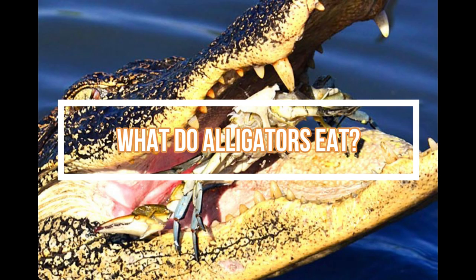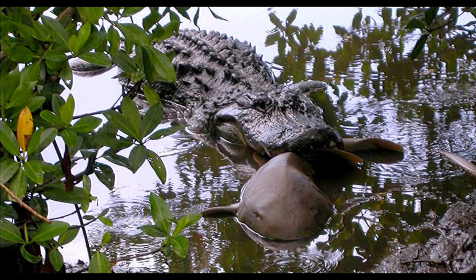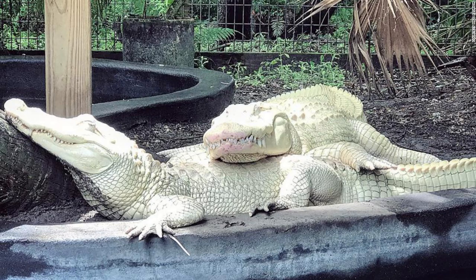What do alligators eat? Alligators are mainly carnivores, although they have been found to also eat fruits such as elderberries, citrus fruits, and wild grapes. They primarily feed on insects, spiders, worms, snails, and small fish. As they reach adulthood, they start to consume larger prey such as birds, turtles, snakes, mammals, and large fish.